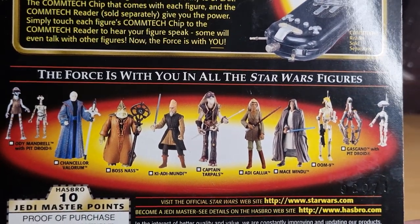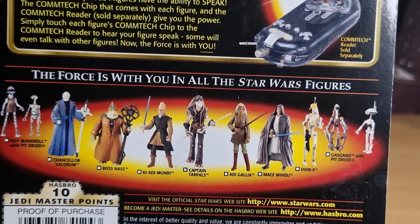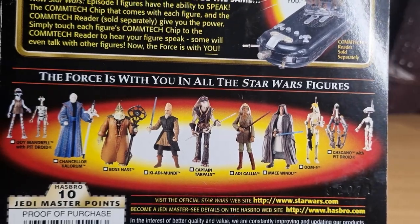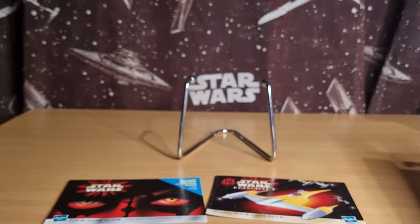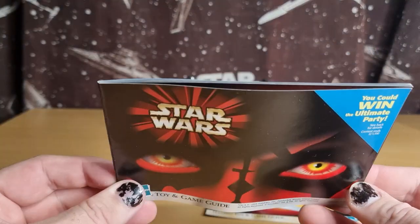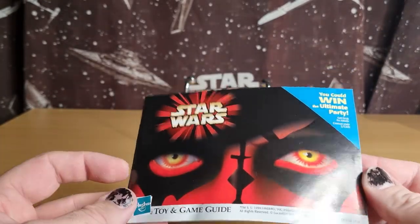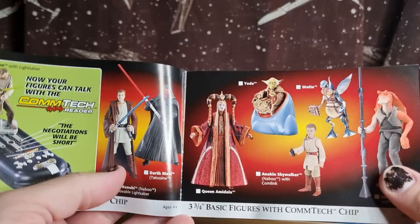We've got some of the other figures again, we'll be looking at most of these. I do have them all except Boss Nass — I have a different version, but we'll take a look at him nonetheless. So yeah, Toy and Game Guide. I don't think I've looked through this for a long time, but we're going to do exactly that — we're going to look at some of the figures that are in here.